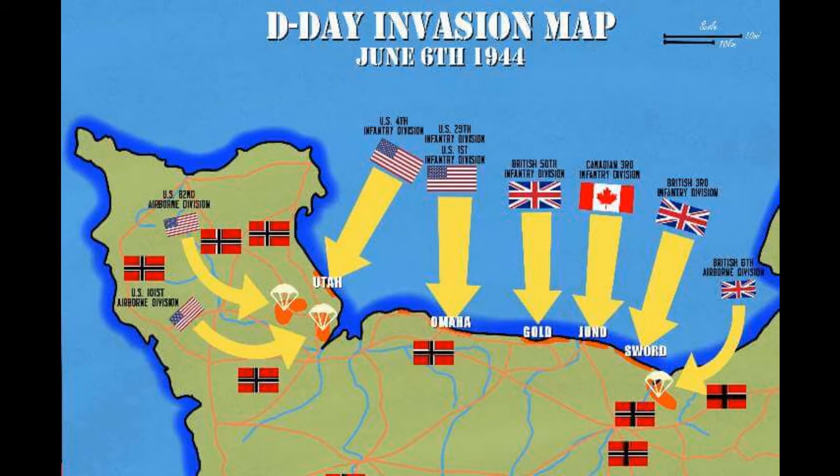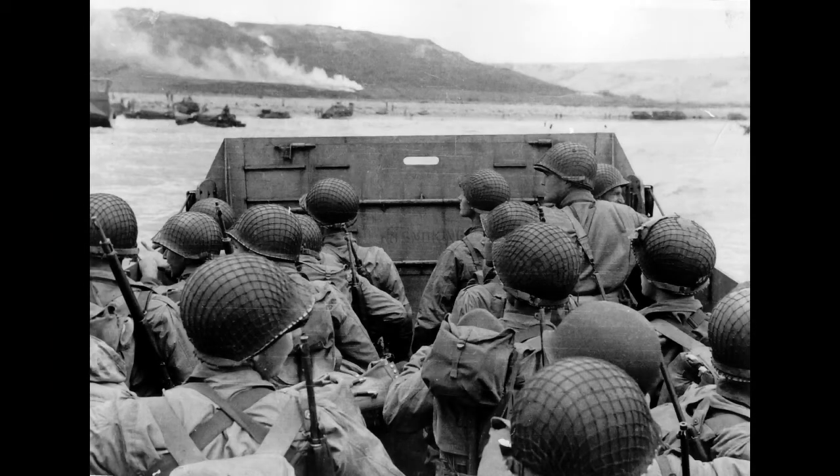Here you can see two beaches named Utah and Omaha on the flank of the invasion — these were the American landing sites. The American forces were intended to land here and push inland, whilst the airborne troops dropped behind the beaches the night before to disrupt communications and take key crossroads, cities, et cetera.